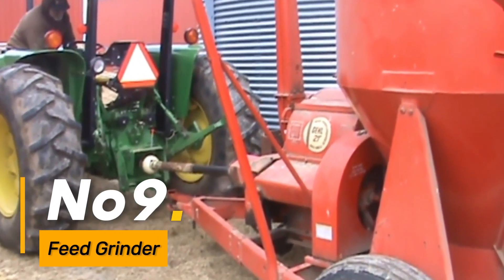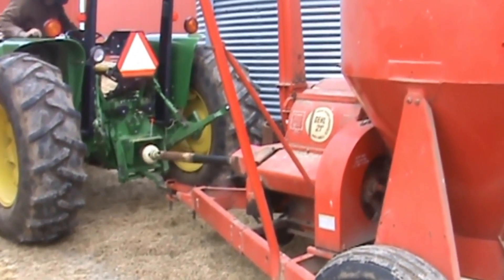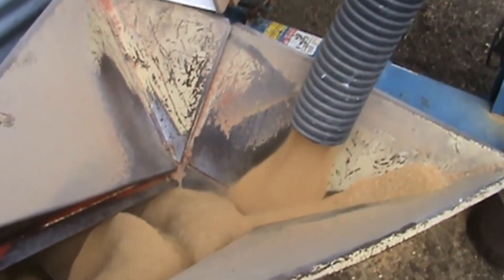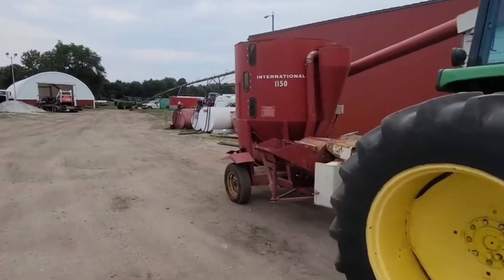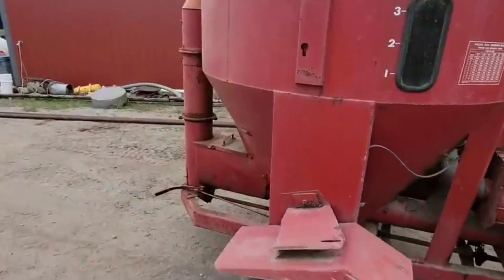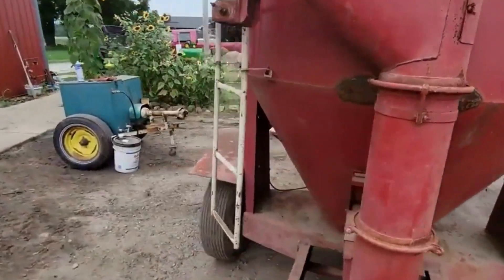Number 9: In the realm of livestock farming, the Feed Grinder takes center stage as an essential machine contributing to the well-being and productivity of livestock. This crucial equipment efficiently processes feed, ensuring that animals receive a balanced and nutritious diet. The Feed Grinder becomes a cornerstone in livestock management, playing a vital role in maintaining the health and performance of agricultural livestock.